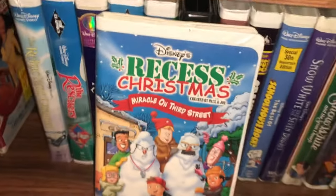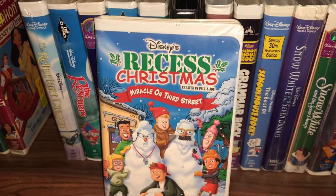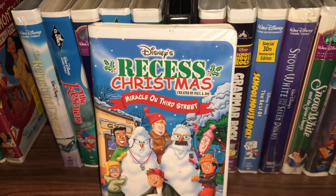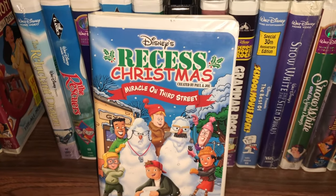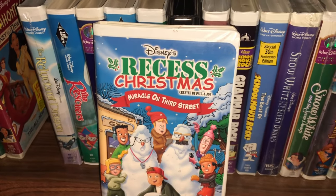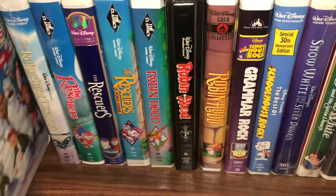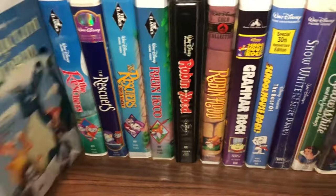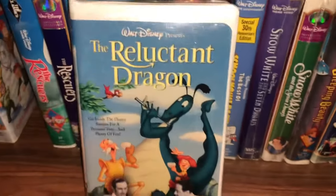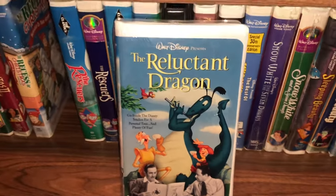This one's pretty new to the collection — it's based on a Disney Channel show. This was a Recess Christmas movie called Miracle on Third Street. And there's a sealed copy of The Reluctant Dragon — I think that's excellent, very glad to have that one.